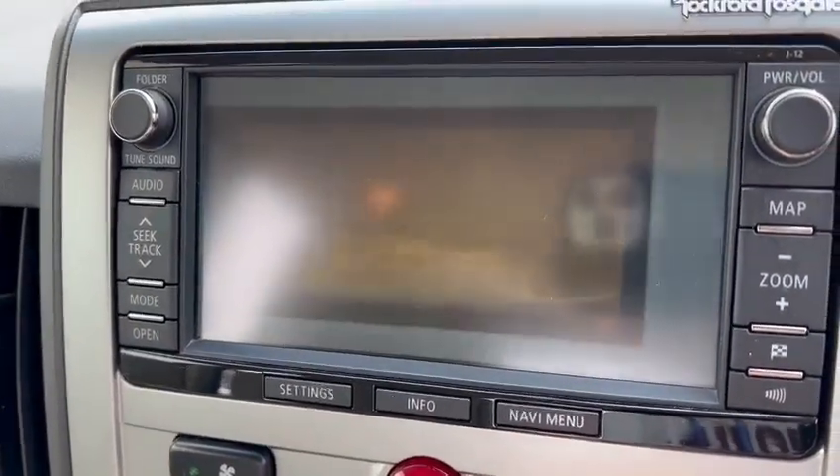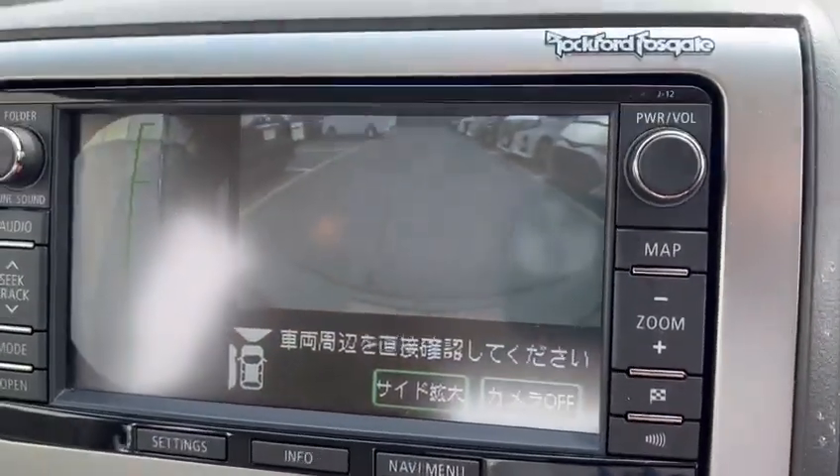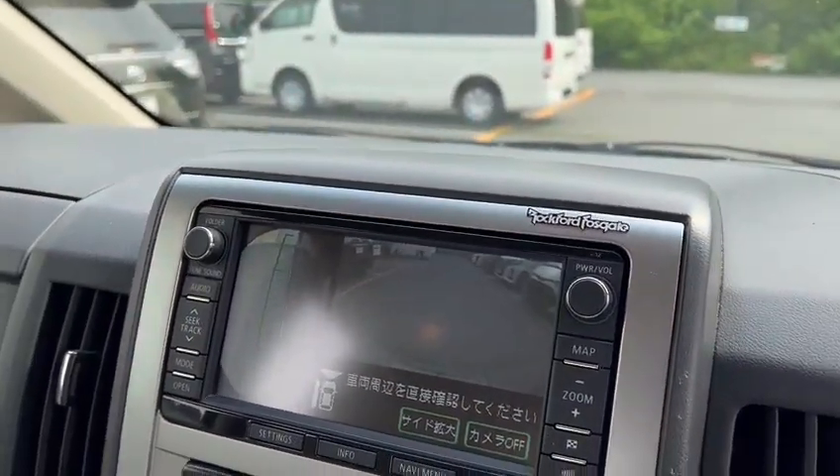You can actually watch TV while you're driving. There's also a camera button that shows the side and front views.